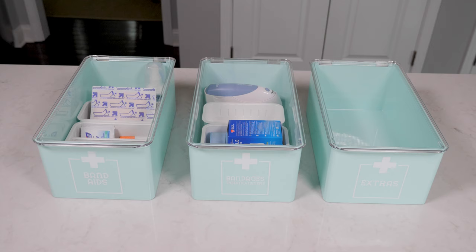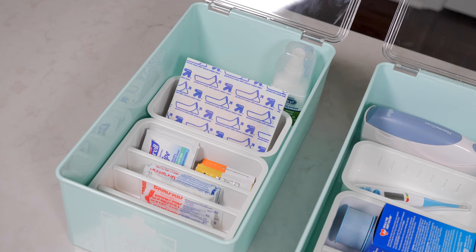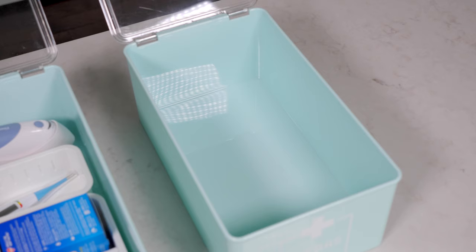After I had the medicines organized the way I wanted them, it was time to move on to the first aid type supplies. The shorter bins store the bandages and wound care supplies. Since many of these supplies are smaller, I decided to use little divided bins within the larger containers to keep everything neat and tidy. I took the band-aids out of their boxes and used the little bins to separate them out by type. I also left one bin as an extras bin to have room to grow when we inevitably get more items.